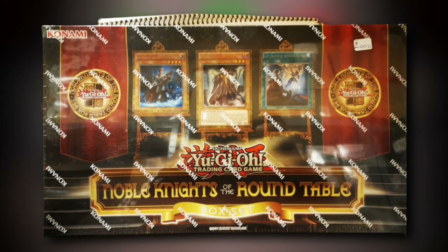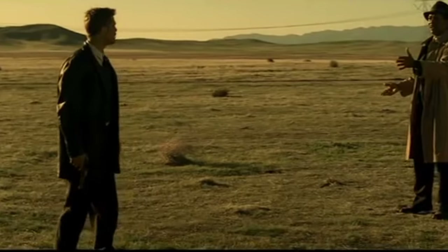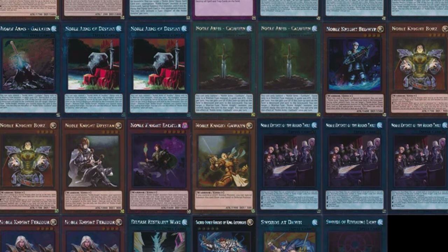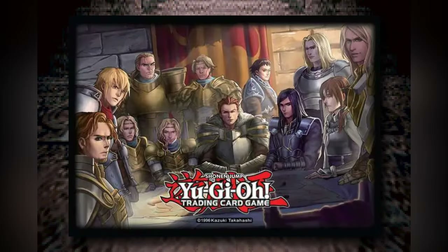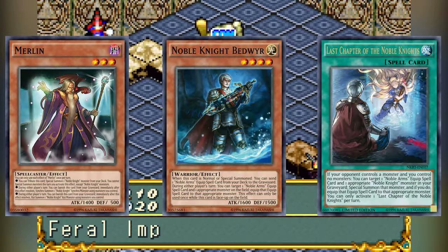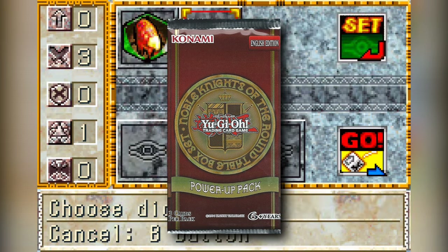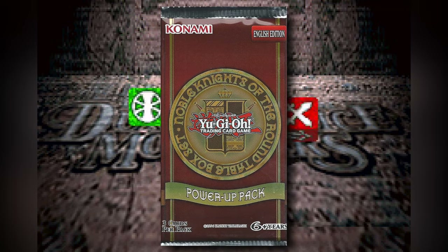A nearly decade-old product, having premiered in late November of 2014, this special box set was themed around the titular Noble Knight archetype. What's in the box? The box set contained a fully constructed 40-card main deck and 3-card extra deck, with all cards sporting the brand new platinum rarity, a Noble Knight stylized rubber playmat, new card sleeves featuring the artwork of the Noble Knights of the Round Table field spell, and a thematic deck box. On top of all of that, this set premiered three new support cards for the archetype in the monsters Merlin and Noble Knight Bedwetter, and the spell card Last Chapter of the Noble Knights. Outside of Noble Knights, each box in the US release featured an exclusive booster pack containing 3 cards of a 6-card set known as the Power-Up Pack — a specially drafted subset of cards that could be added to the Noble Knight deck to improve it for tournament play.